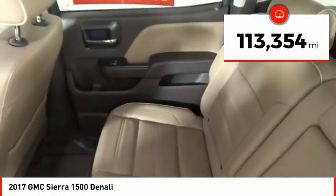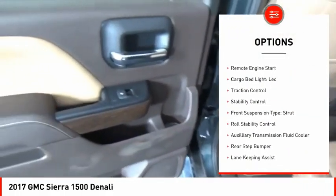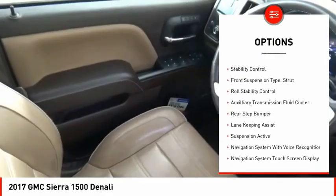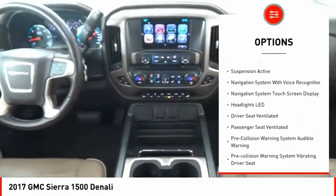This vehicle has less than 115,000 miles. Here are some of this vehicle's great options: power windows with safety reverse, hill descent control, remote engine start, cargo bed light LED, traction control.